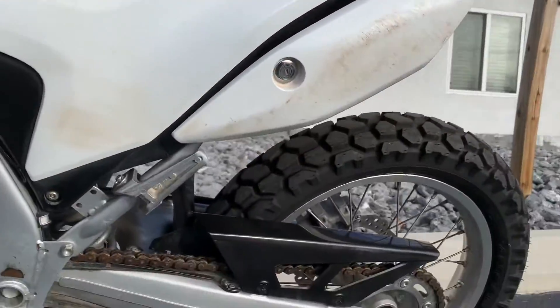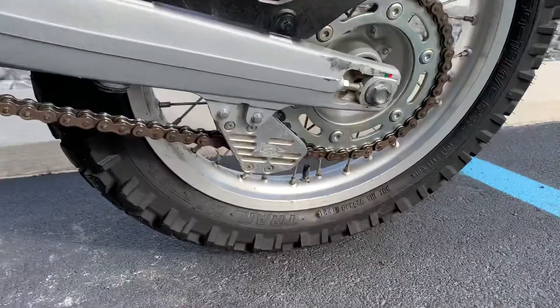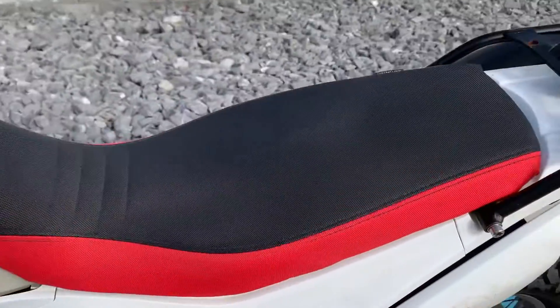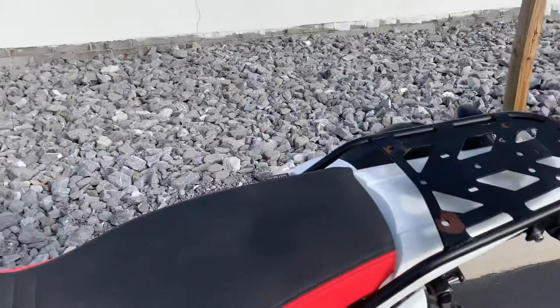Chain guide, a C-Concept saddle, and luggage rack.